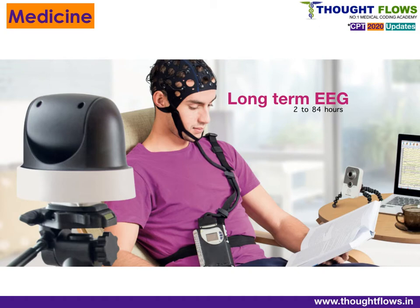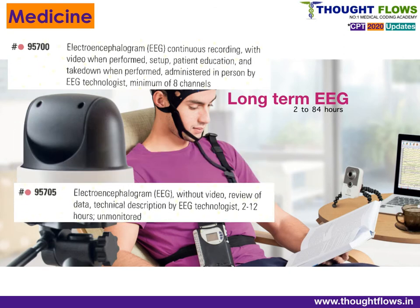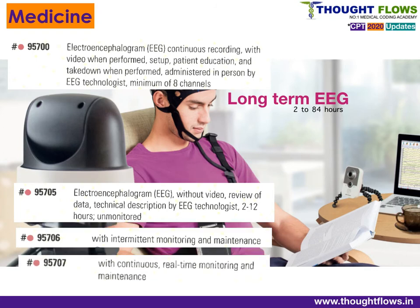New codes have also been added for long-term EEG monitoring — electroencephalogram — classified based on time from 2 hours to more than 84 hours of monitoring. These codes have a new classification based on physician work and technical work. Technical work is further classified into three types: unmonitored, intermittent services, or continuous monitoring. You can expect one exam question from the long-term EEG section, which is a new change in the Medicine chapter.